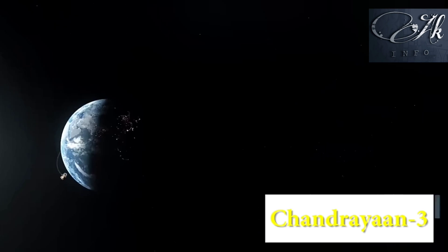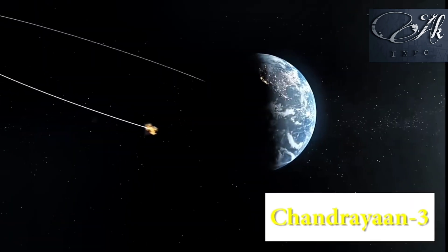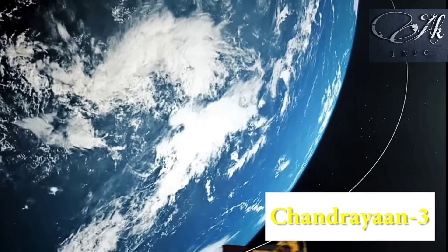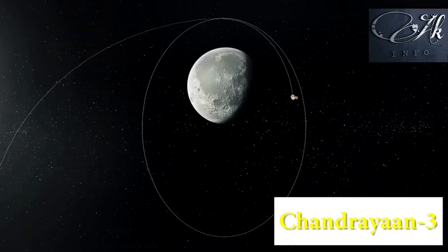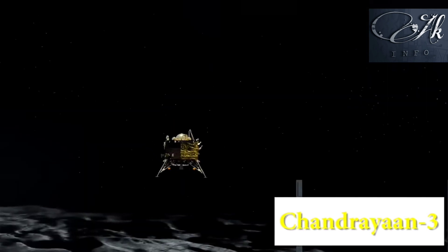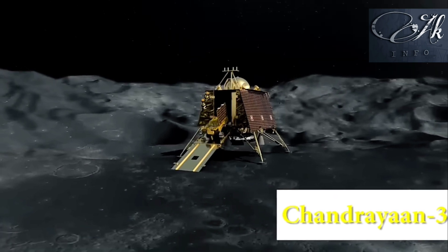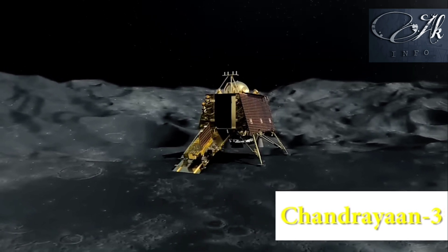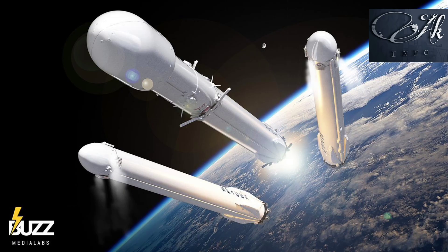The lander starts its journey to the moon, moving by revolving around the Earth. By revolving around the Earth and then the moon, the lander finally lands on the moon. A vehicle called the rover comes out from it, moves on the moon surface, takes pictures, sends them to Earth, and also tests the soil on the moon.